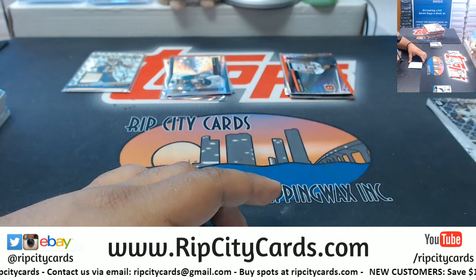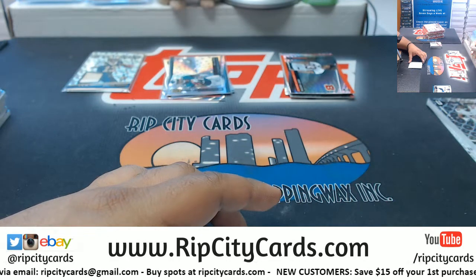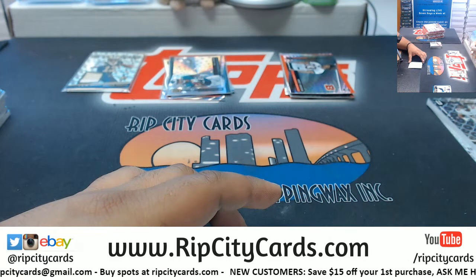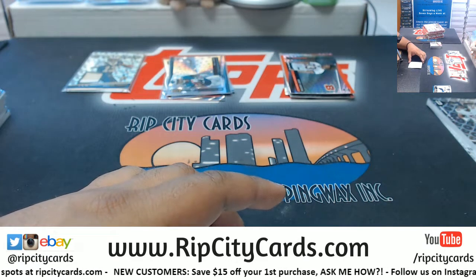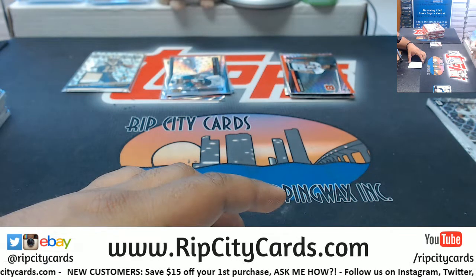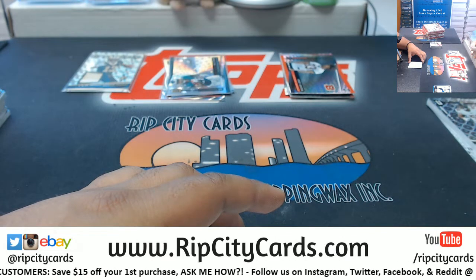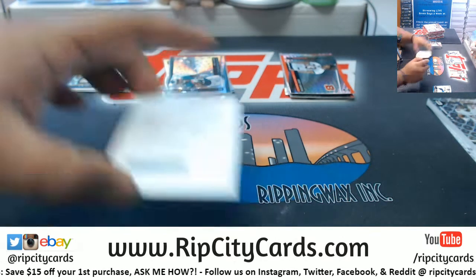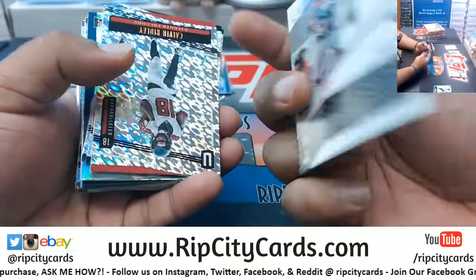What are the hypers numbered to? Four teams left and I'm on parallel number two. Hypers are to 25 if I'm not mistaken — yep, hypers are to 25 or less. Very nice. Two autos and a relic per box in this stuff.